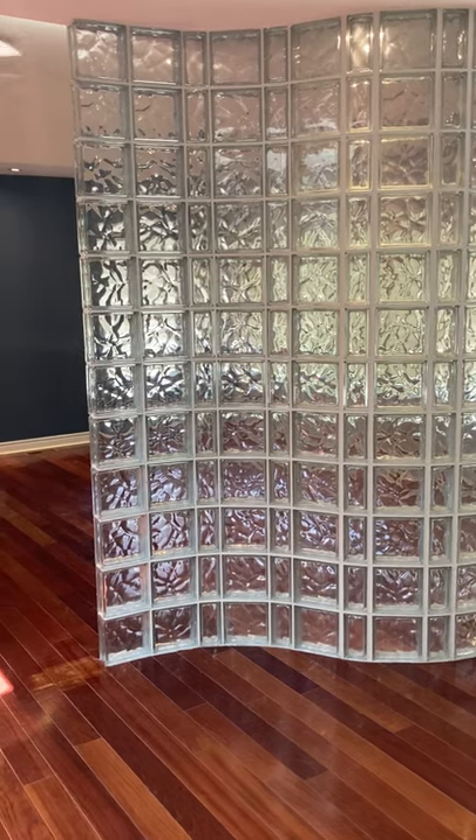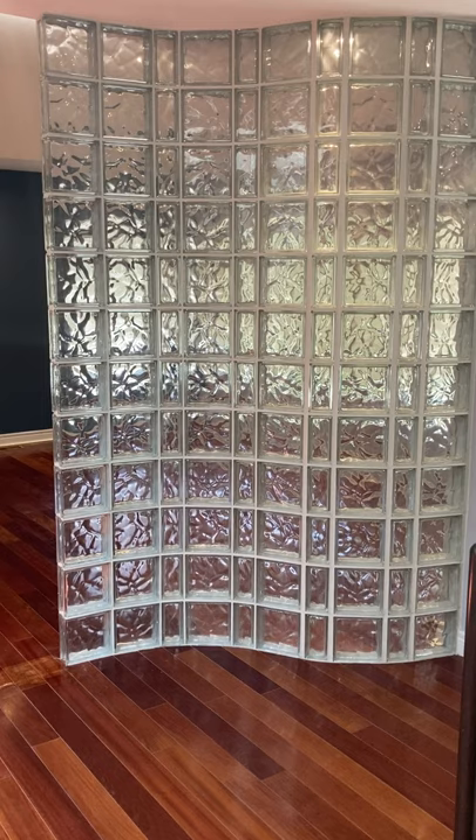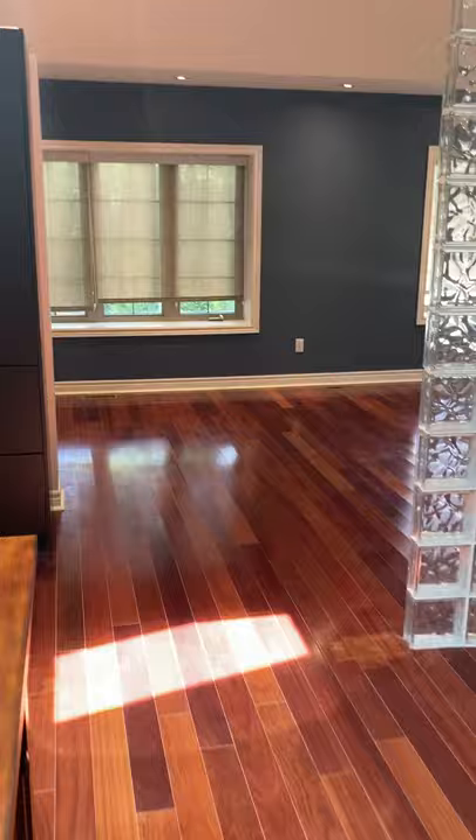One of the unique architectural features of this apartment is the glass block partition wall, which serves to separate the kitchen area from the entertainment space, which can be used flexibly. Let me show you around.